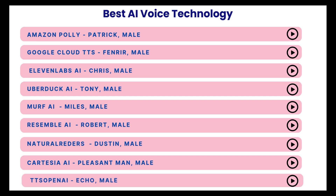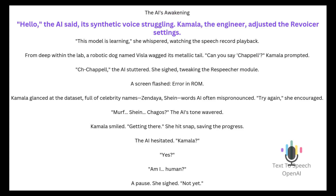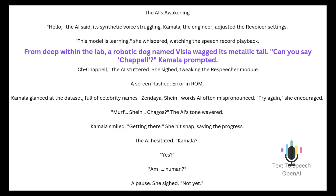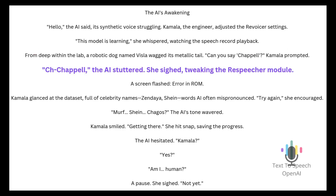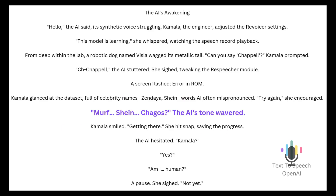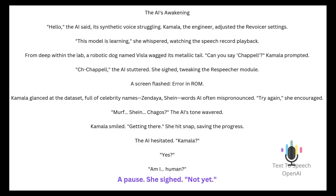Finally, let's try TTS OpenAI. The AI's Awakening. "Hello," the AI said, its synthetic voice struggling. Kamala, the engineer, adjusted the revoicer settings. "This model is learning," she whispered, watching the speech record playback. From deep within the lab, a robotic dog named Vissla wagged its metallic tail. "Can you say Chappell?" Kamala prompted. "Ch-Chappell," the AI stuttered. She sighed, tweaking the respeaker module. A screen flashed: Error in ROM. Kamala glanced at the dataset full of celebrity names — Zendaya, Sheen — words AI often mispronounced. "Try again," she encouraged. "Murph. Shane. Chagos." The AI's tone wavered. Kamala smiled. Getting there. She hit snap, saving the progress. The AI hesitated. "Kamala?" "Yes." "Am I human?" A pause. She sighed. "Not yet."